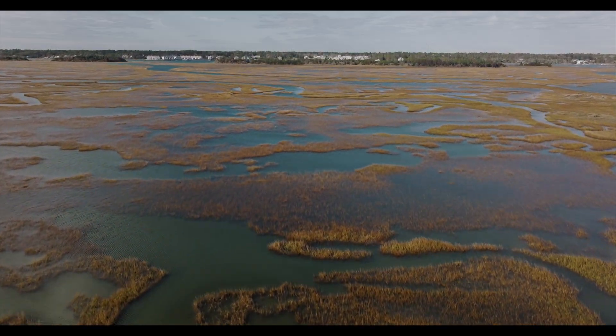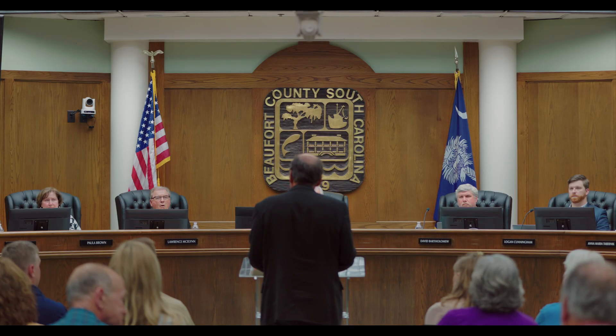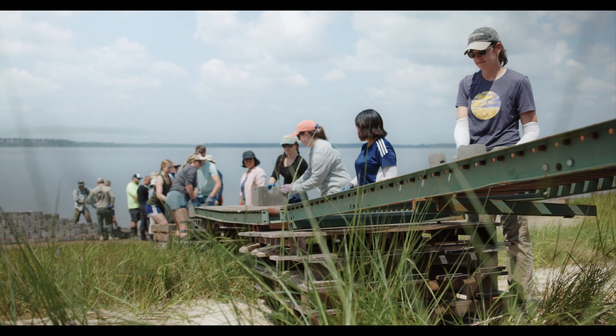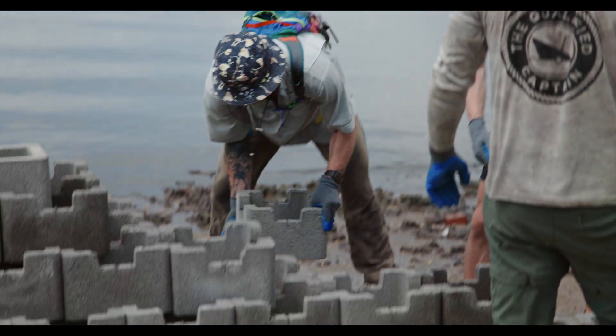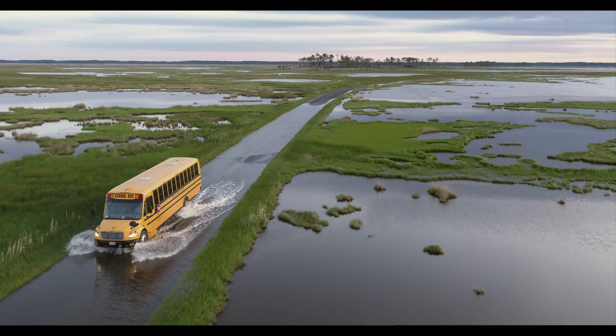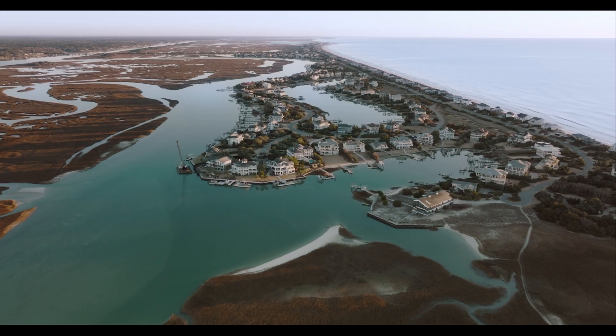As dynamic coastal ecosystems blur their boundaries to survive, coastal communities are following suit — reconnecting landscapes and coordinating efforts across our own boundaries to adapt. There is a lot at stake here. If we don't get it right, we stand to lose the very foundation of our existence here at the edge of the sea.